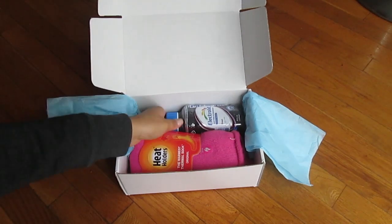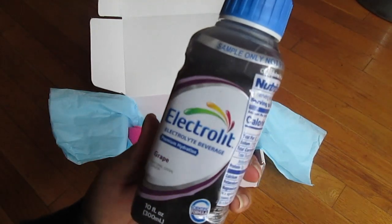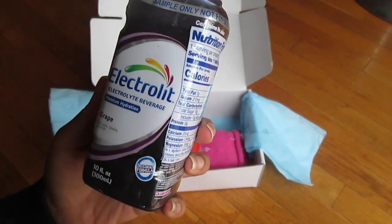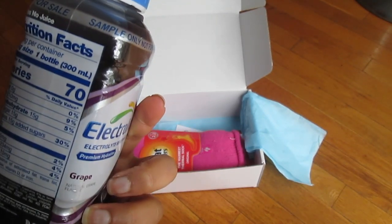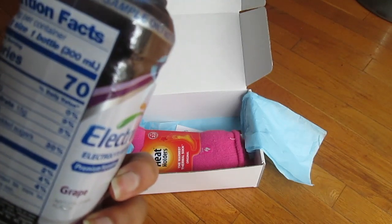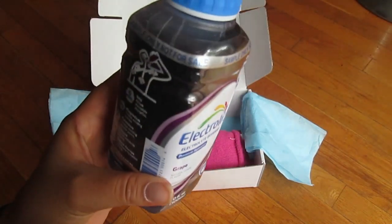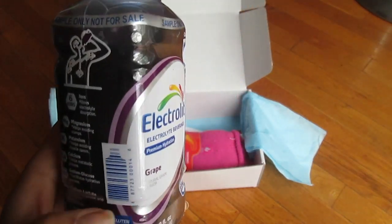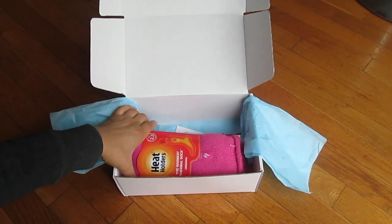The last consumable item is an electrolyte beverage in grape flavor. It's definitely not made with super natural stuff — it's water, some random ingredients, natural grape flavor, and it has artificial coloring, so I'm not going to drink this. It's supposed to be hydrating because it has minerals in it, but it's always best to get your minerals from food.